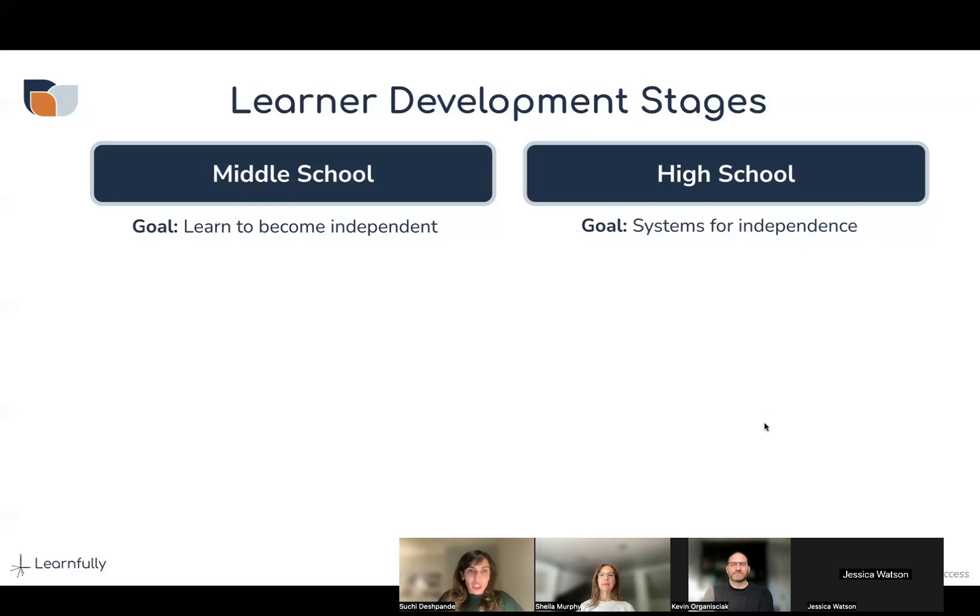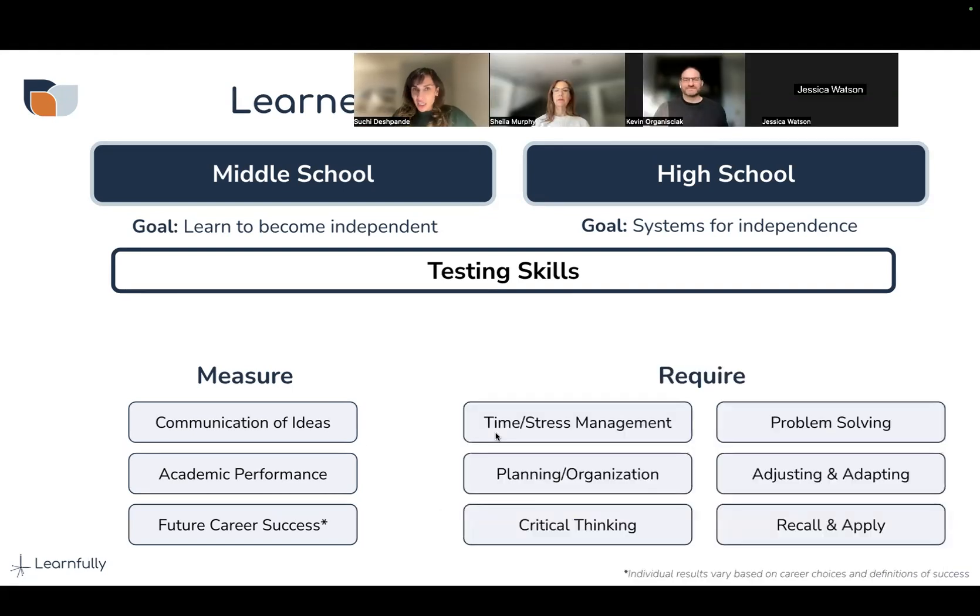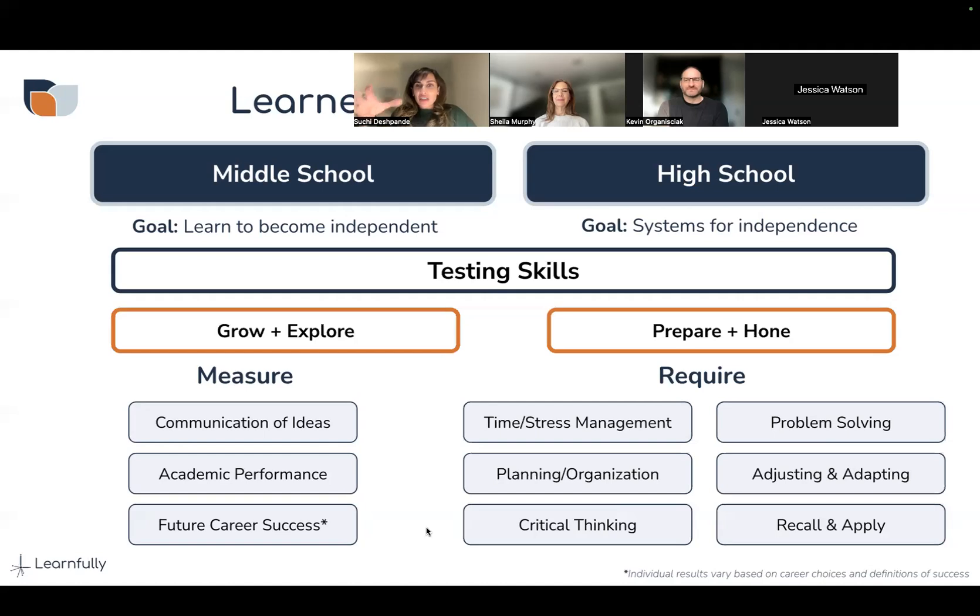Testing skills is not necessarily a measure of how smart a student is, but it is a measure that society uses for traditional careers. If you want to take a traditional career path — traditional college — that is a way people measure communication of ideas, academic performance, and future career success. What's needed for this includes time management, stress management, planning, organization, critical thinking, and problem solving. These are not skills that everyone innately possesses.